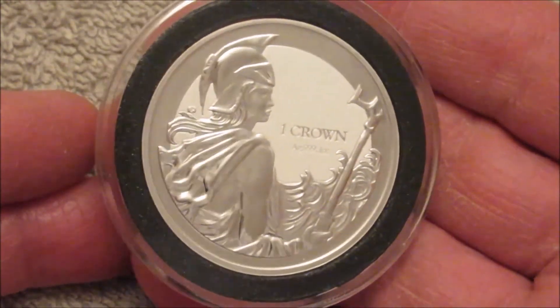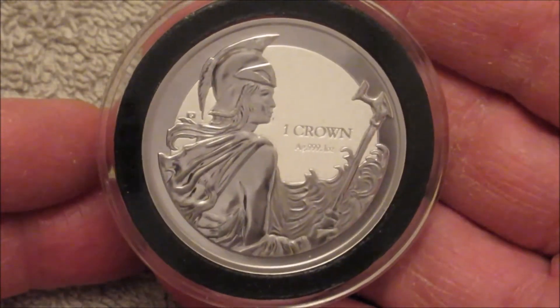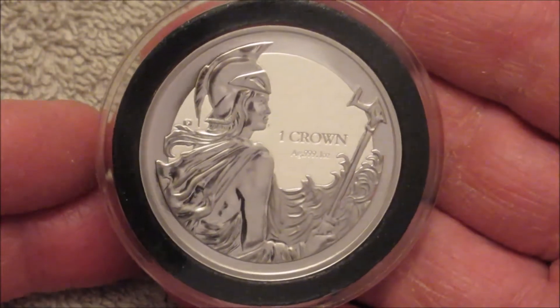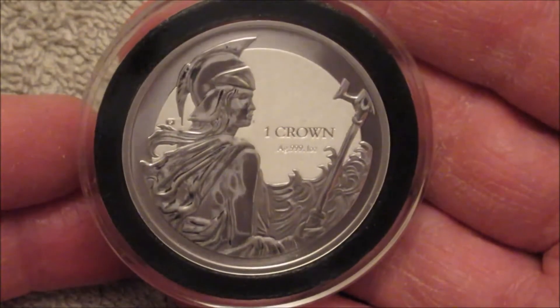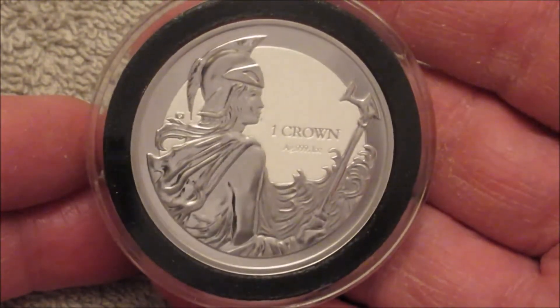So they got out, and now the crown that's been released for the rest of the year — the original mintage was going to be limited to 50,000 — the limited mintage is now 42,000 and something. So that's that one; I've had it for a wee while.